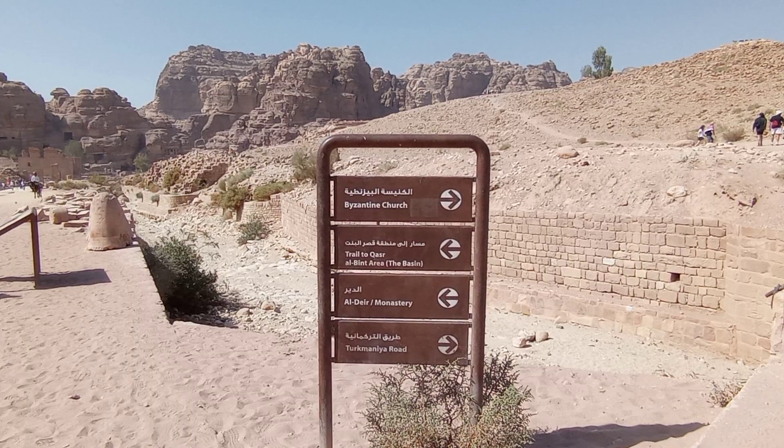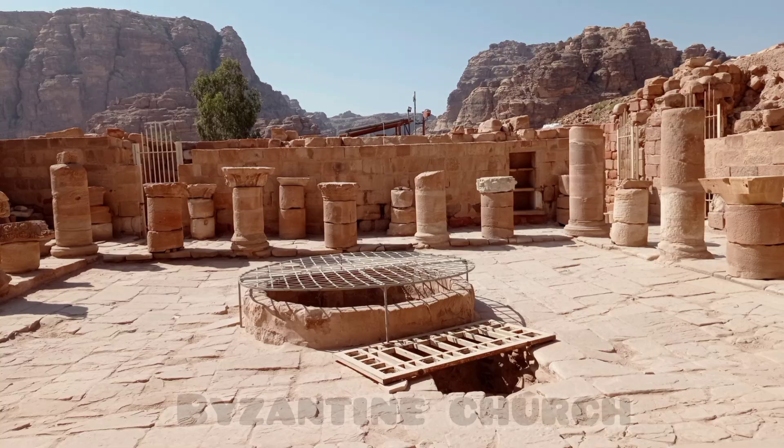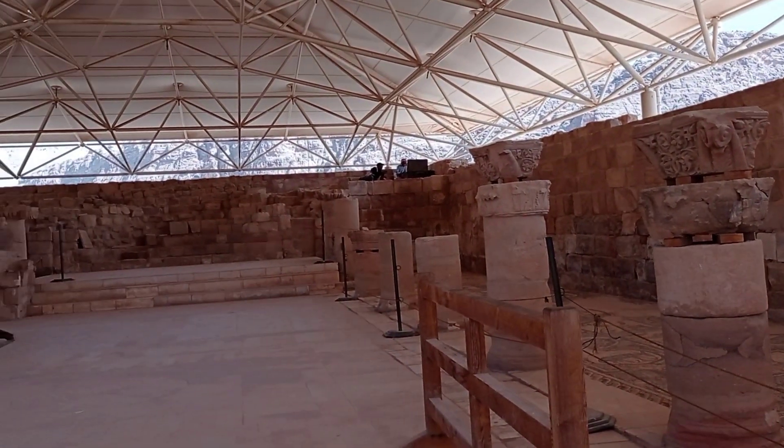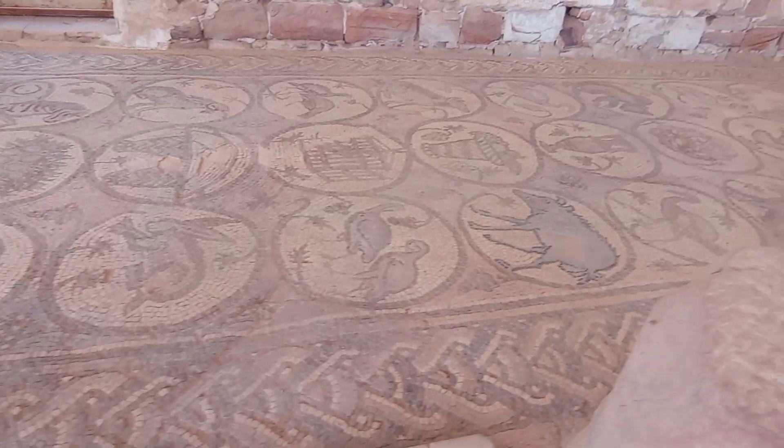I'm leaving the pistachio tree and walking up to the Byzantine Church. Inside the Byzantine Church you can find a marble floor — it's very amazing. This church was built around the end of the 5th century AD and is very well known for its mosaic floors.